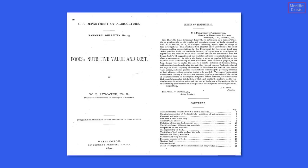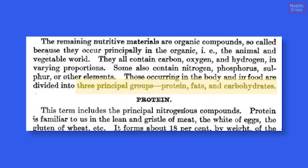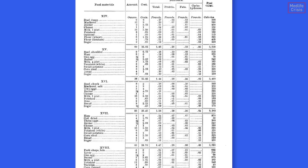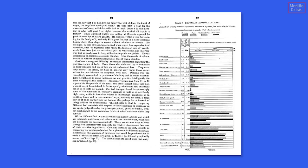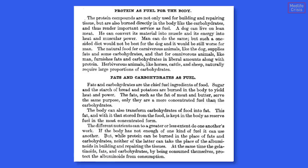He proved something quite revolutionary at the time: that if you don't use energy that you consume, you store it. 120 years ago, Atwater published an analysis of 2,600 foodstuffs and concluded that a good diet should be high in protein, beans, and vegetables, low in carbohydrate, and he stated that Americans ate too much sugar, ate too much fat, and did too little exercise.